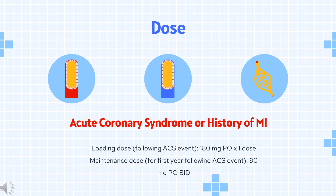Maintenance dose for further following ACS event: 90 mg PO twice daily. Maintenance dose after 1 year of maintenance: 60 mg PO twice daily. Administer with a daily maintenance dose of aspirin 75 to 100 mg. The use of aspirin above 100 mg decreases effectiveness of Ticagrelor.